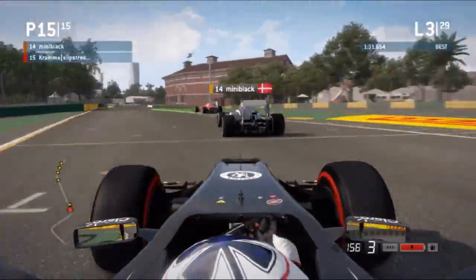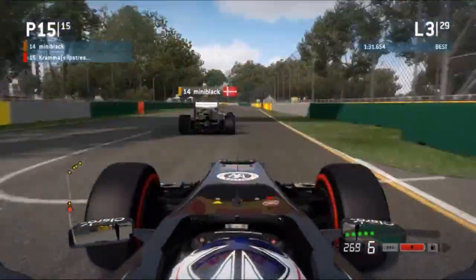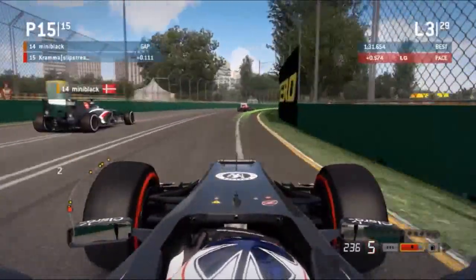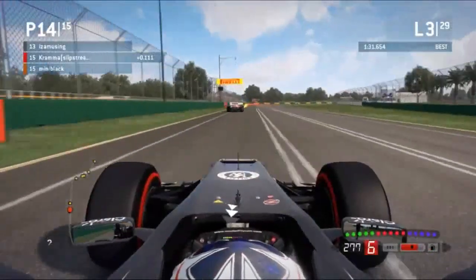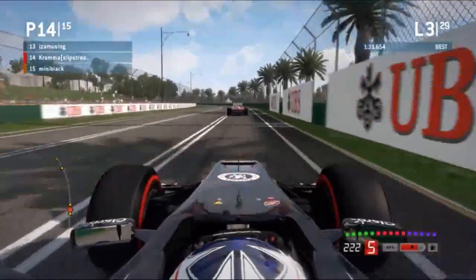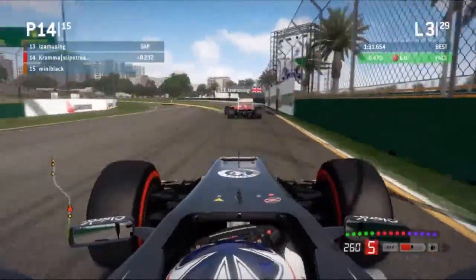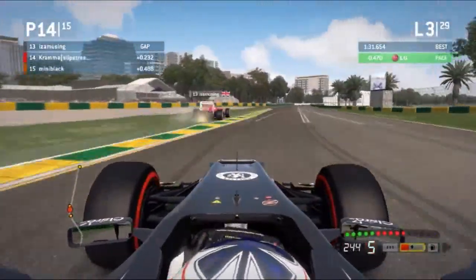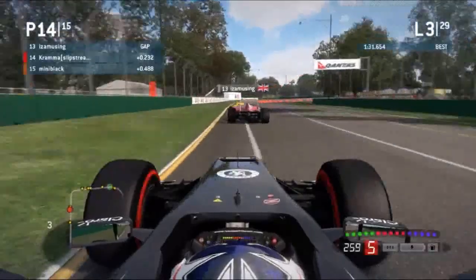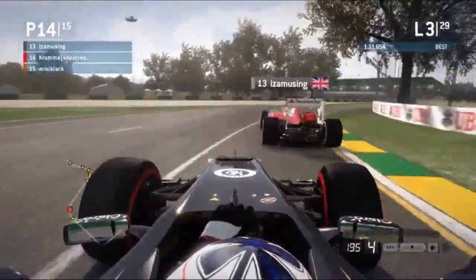We're on board now with Krama at the back in 15th, just behind his teammate Mini Black, who is just behind the other Ferrari of Eyes Amusing. DRS has been activated and we're going to probably be seeing some passing. Krama just goes flying by Mini Black — I think Mini is just conceding that position to his teammate, who is probably a little bit faster. Krama moves up into 14th and it looks like he's lining up Eyes Amusing for P13. Krama and Mini Black are both from Denmark, which is a bit unusual to see two teammates from the same nationality.